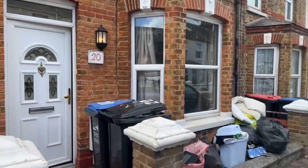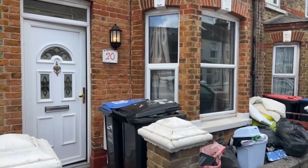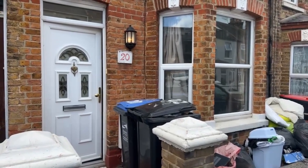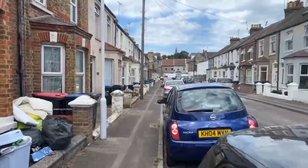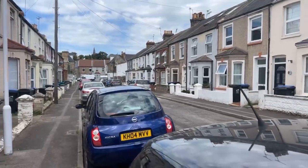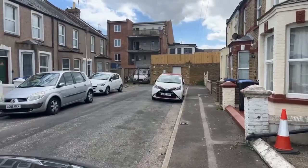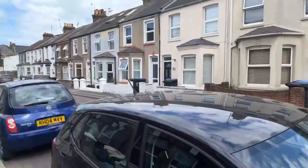What we'll do is start outside today, take you around, show you upstairs and downstairs, and we might end back outside at the end of today's live stream. Just to show you the road itself — you can see free parking on either side of the road. It is a dead end road as well, so the only people really to come down here are the residents, so never an issue with parking whatsoever.